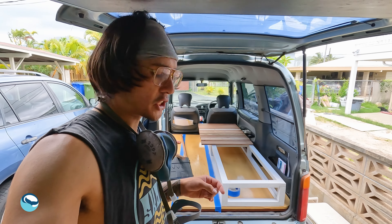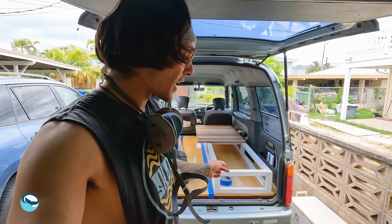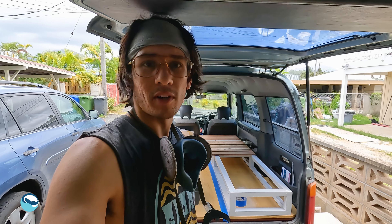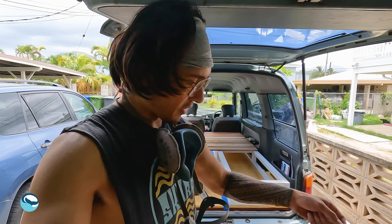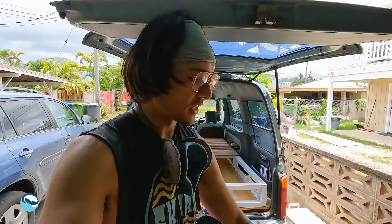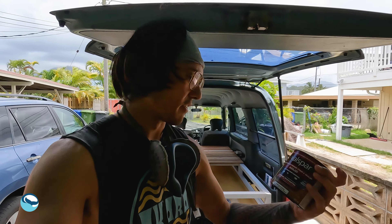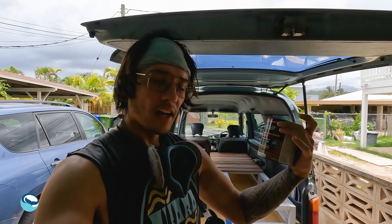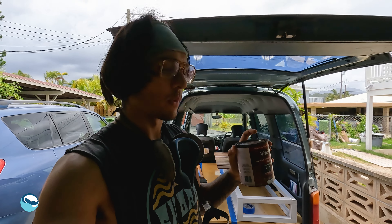I'm going to paint the slats for the bench. We have a couple of options: white exterior paint that I found in our garage, a stain from an old project where I stained the picnic benches, and a one-coat stain and sealer that I have no idea where it came from. We're going to check out the different colors and see what we want to do.